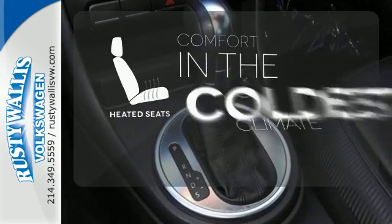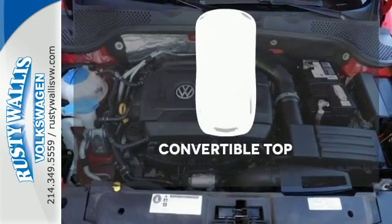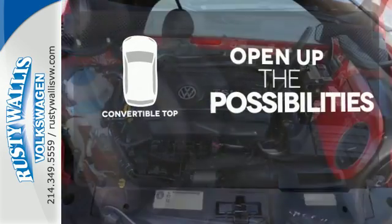The heated seats keep you comfortable, no matter how cold it is. The convertible top opens up the driving possibilities.